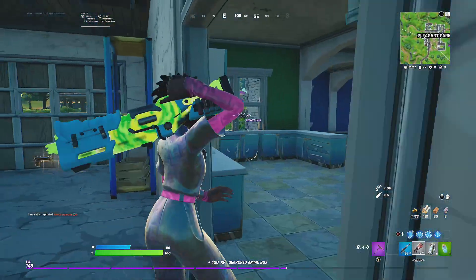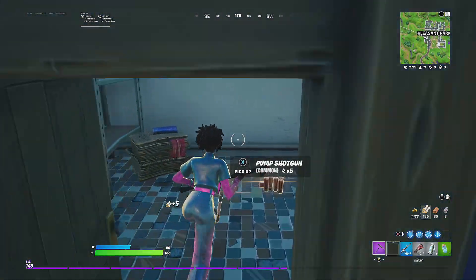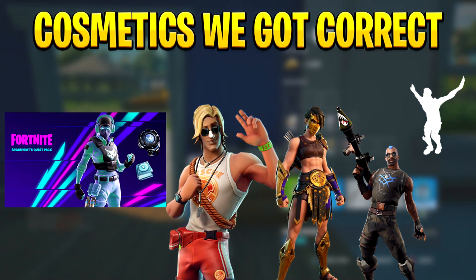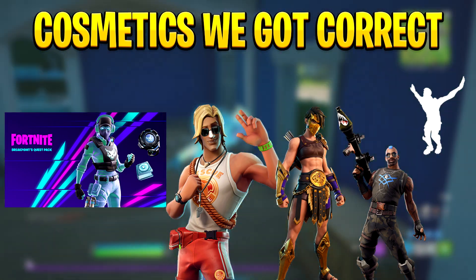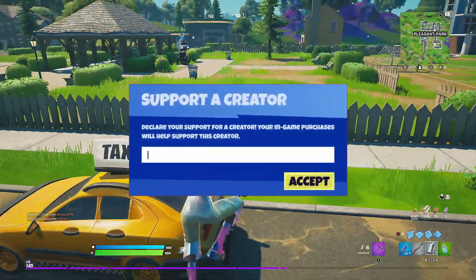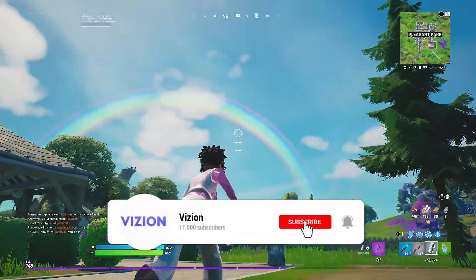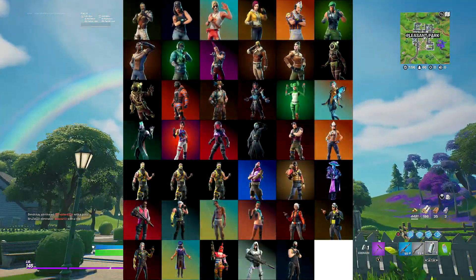Hey guys, it's your boy Vision and welcome back to another Fortnite item shop prediction video. Today we're going to be predicting tonight's item shop refresh, but like always, these predictions are not 100% daily and everything in this video does not have a 100% chance of showing. Before we jump in, if you want to support me while buying anything in Fortnite, consider entering my support creator code in your item shop, and also consider subscribing.